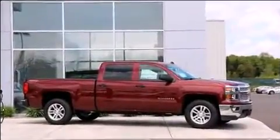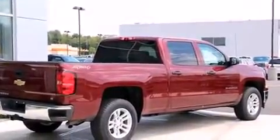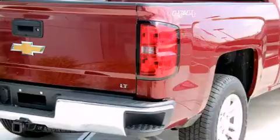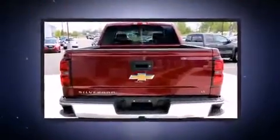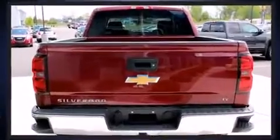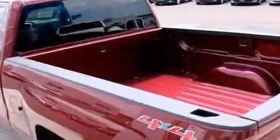Chevrolet prioritized comfort and style by including a tachometer, variably intermittent wipers, fully automatic headlights, remote keyless entry, and one-touch window functionality. Premium sound drives six speakers, providing you and your passengers a sensational audio experience.